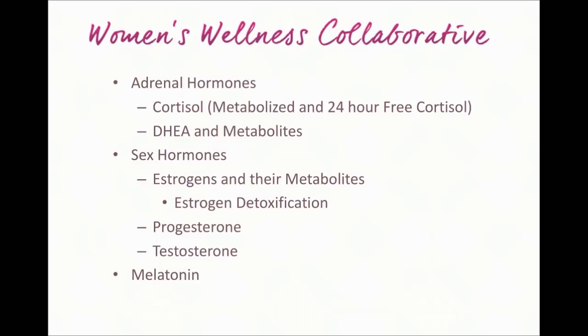Another thing we look at with the Dutch test is DHEA, which is another hormone primarily made in the adrenal glands. DHEA is also an indicator of how well you're responding to stress and how resilient you may be to stress. So it's a good way to see how well you're able to counter and manage the stress that you have.